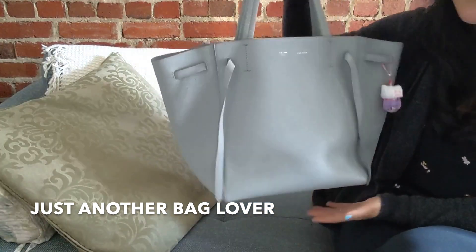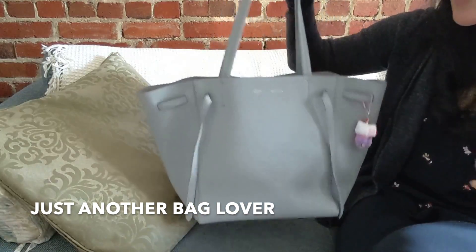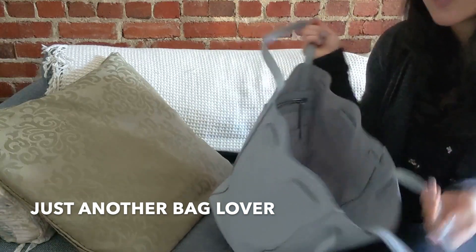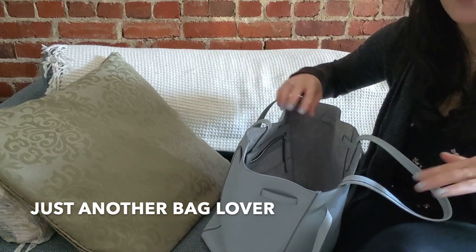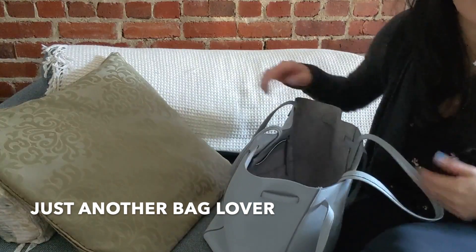Another thing I really like about this tote is that the top part tapers off where it's a little bit wider, which makes it a lot easier to open up the bag, see what's inside, and rummage through to grab what I need. When bags are smaller at the top and wider at the bottom, I find it makes it a lot harder to go through and find what you're looking for.